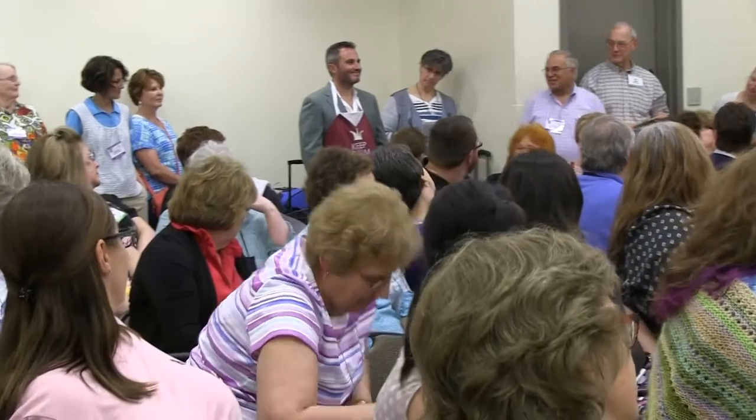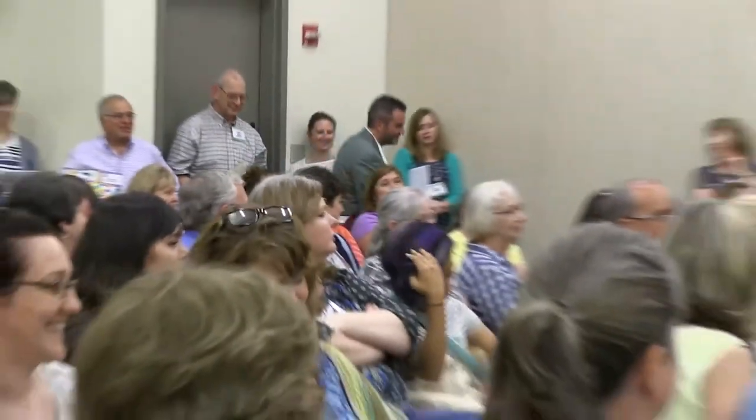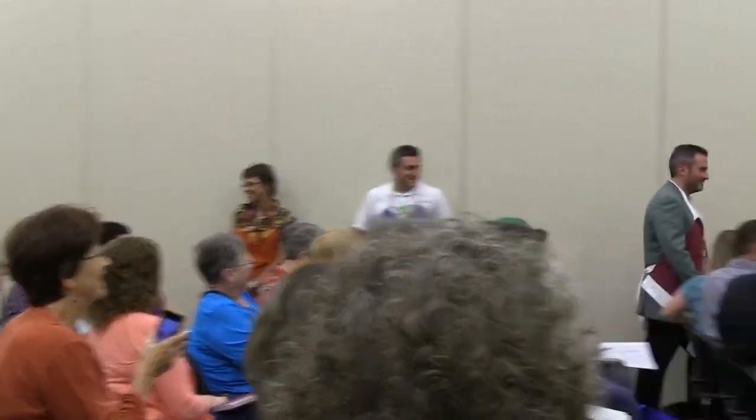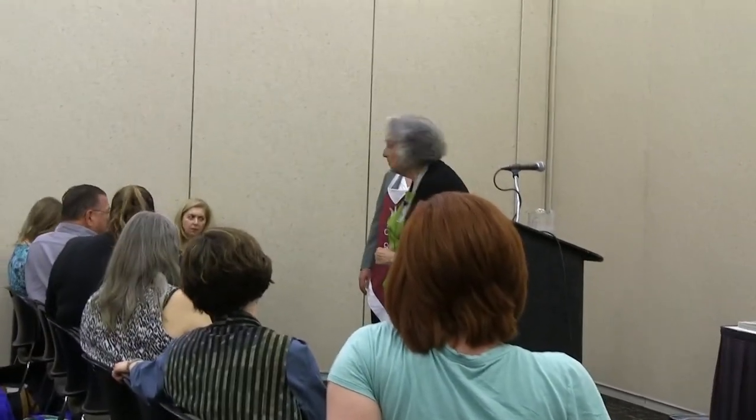Scott has on the apron that I really want you to take notice of — it says 'Keep Calm and Quilt On.' One of the things I want to reassure you about is that Studio E is not going anyplace. We're in it for the long haul, and peppered cottons have been in production for three years, and we plan to keep making them. So keep calm and quilt on.